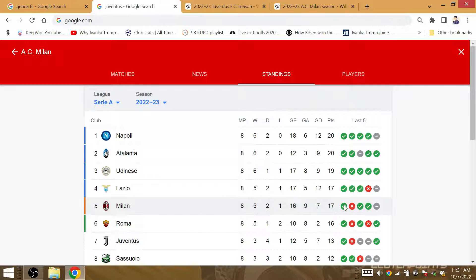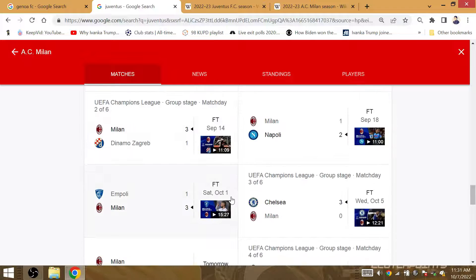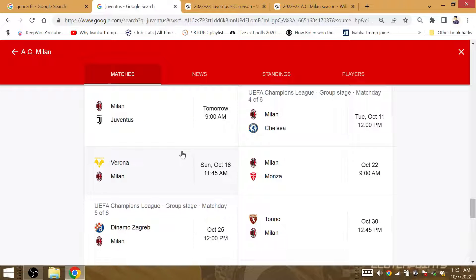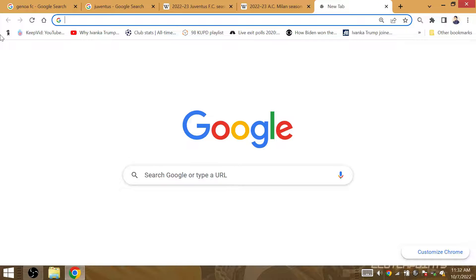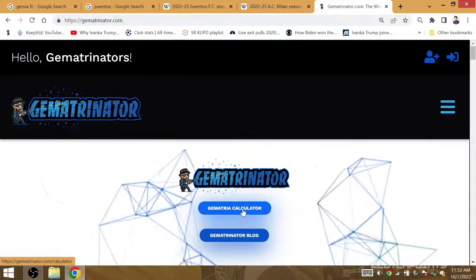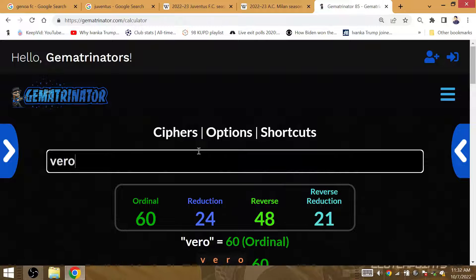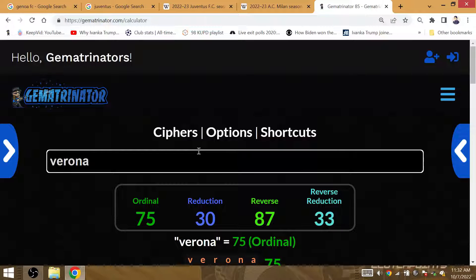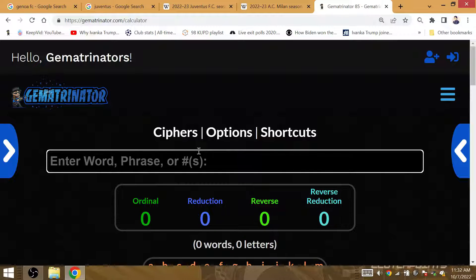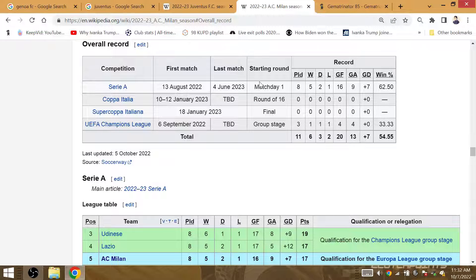Milan could enter 20 or 21 points before Verona, or they could pick up their 21st points against Verona in their next league match — either at 20 then 21 when the match is 0-0 against Verona, or they pick up the win for their 21st points of the season. It is Hellas — Hellas Verona — that is Gematria 21.